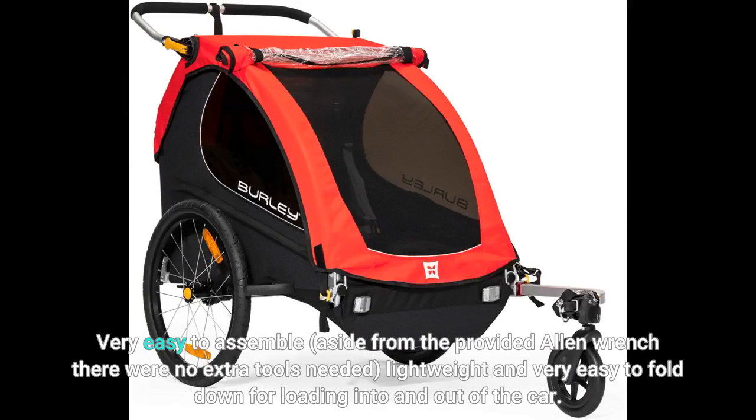Very easy to assemble. Aside from the provided Allen wrench, there were no extra tools needed. It's lightweight and very easy to fold down for loading into and out of the car.